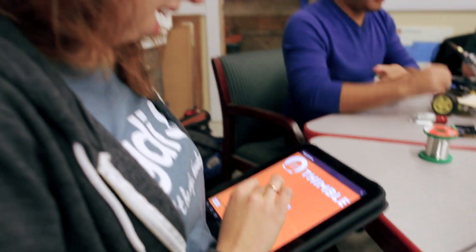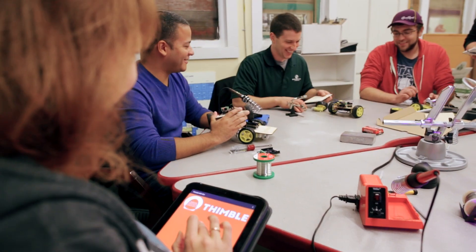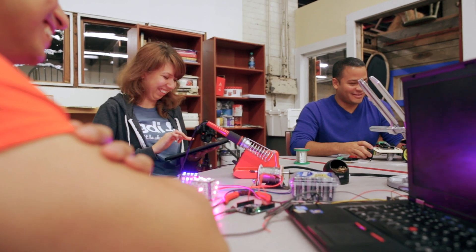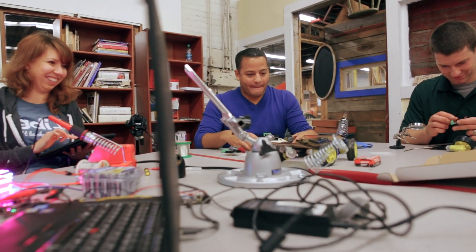I've been coding for many years, and I love to create cool things by writing code. When I discovered Thimble, I got to learn how hardware and software work together, and I got to play with Arduino and Raspberry Pi robots. I think this experience of working with hardware and software is great for coders and developers of any skill level.